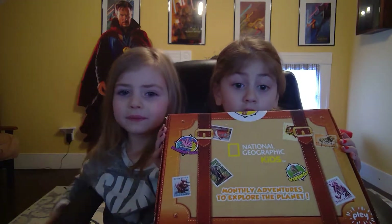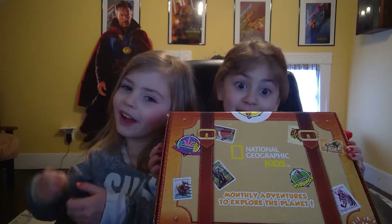Hi, this is Ivy with MamasGeeky.com, and we are going to be unboxing National Geographic for the kids — the Starship Box.